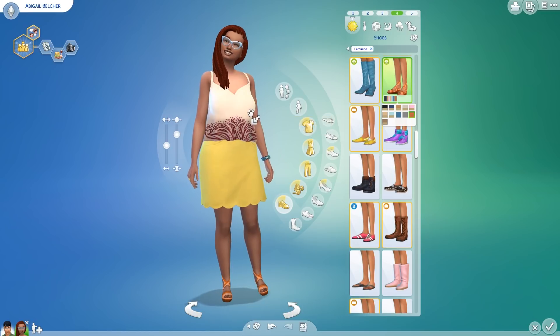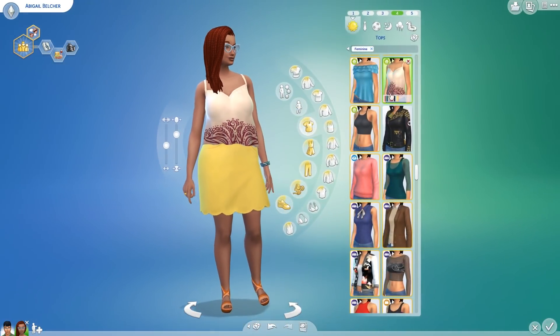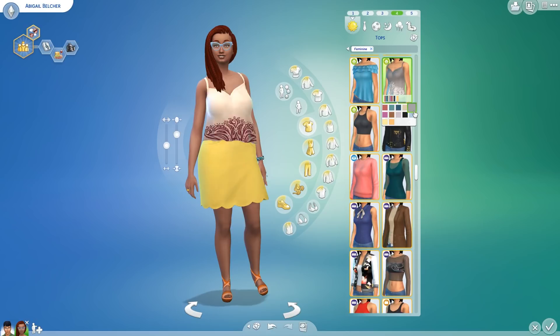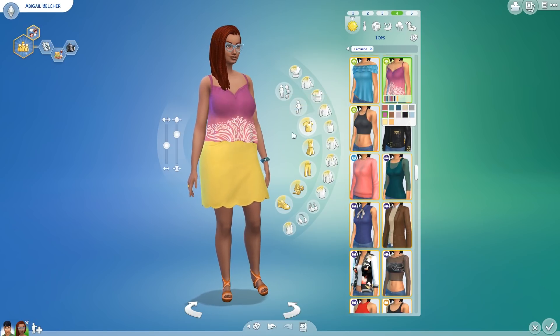This is top number four — let's just get a look at some of those colors. You get plain variations and you also get pattern variations, and I think these are really cute. I love the gradient color as well.